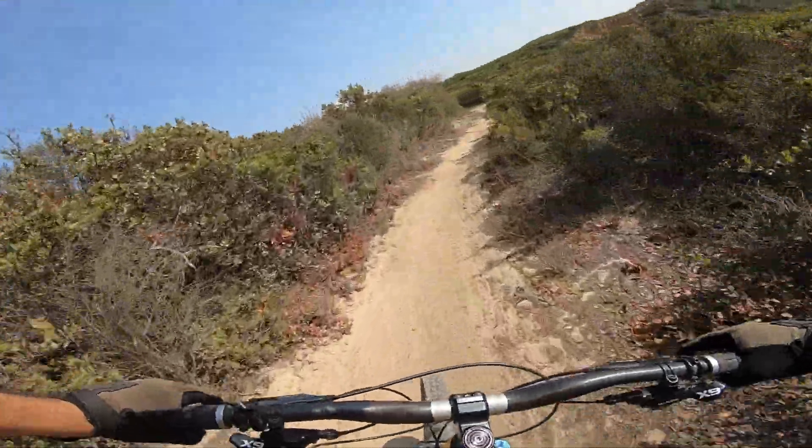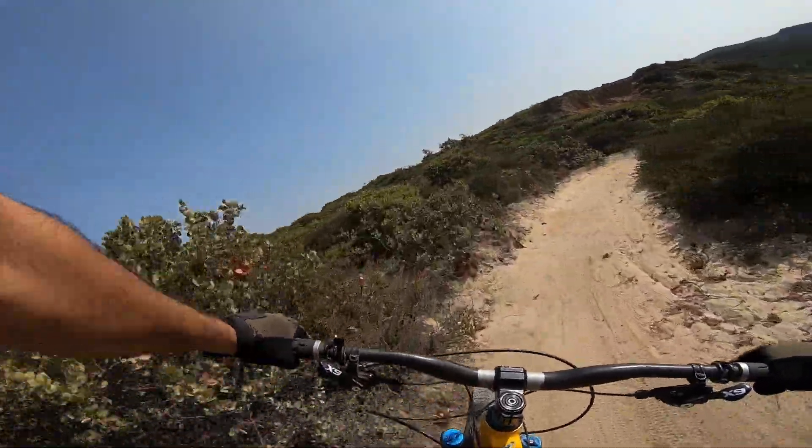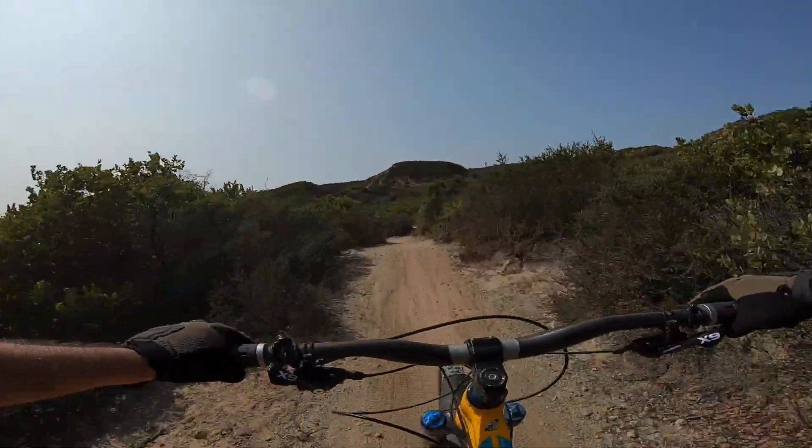Some of the more challenging parts are some of the turns are sandy, so you need to stay on the inside. If you go to the outside you're going to slide out.